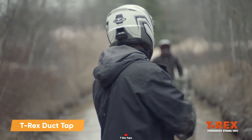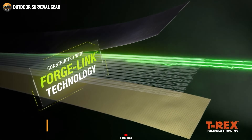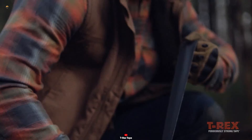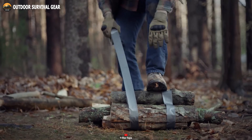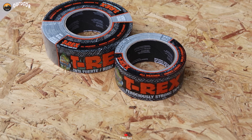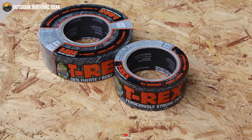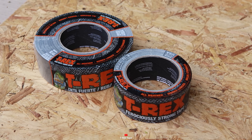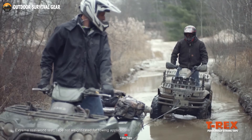Never underestimate the incredible versatility of T-Rex duct tape. This remarkable invention stands as one of mankind's greatest creations. What sets the T-Rex duct tape apart is its exceptional strength, unrivaled fastening, and a UV-protective layer that shields the adhesive from sun-induced weakening. From patching up your tent and ceiling gaps to crafting makeshift bandages or even fashioning tools in a pinch, the T-Rex duct tape proves itself as the ultimate problem solver, ready to tackle a wide array of challenges. It's the dependable companion you can count on for quick and effective solutions.